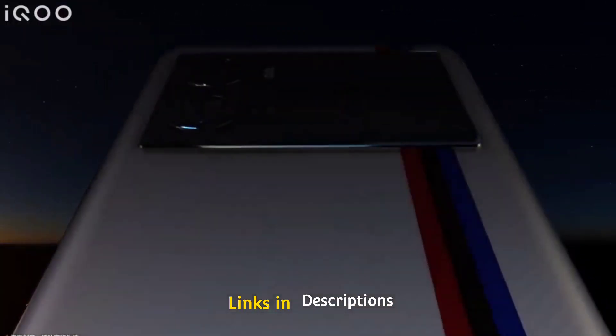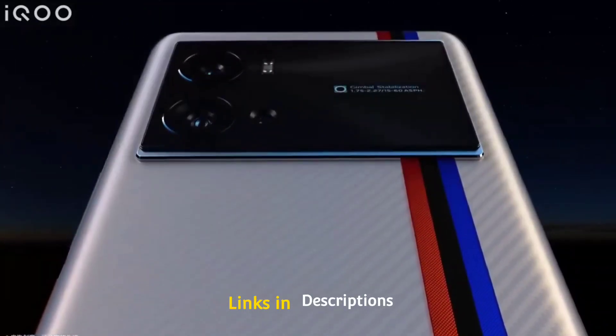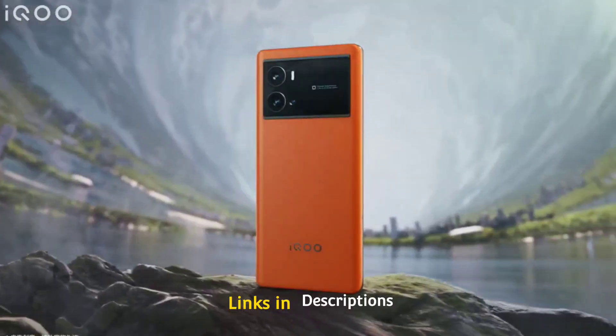Buy this smartphone for its very fast 120W fast charging support, dependable cameras, and top-tier specifications powered by the Snapdragon 8 Plus Gen 1 processor.